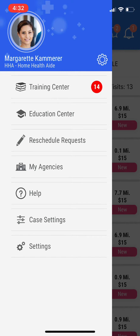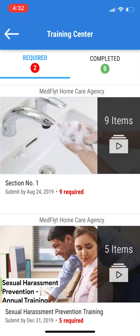In the menu, you'll see your Training Center. When you click on Training Center, you'll see that you have bundles. The top bundle has nine videos. The second bundle, which is the Sexual Harassment Prevention Training, has five videos.